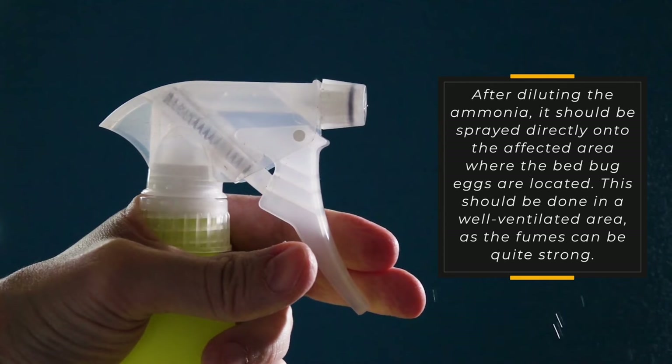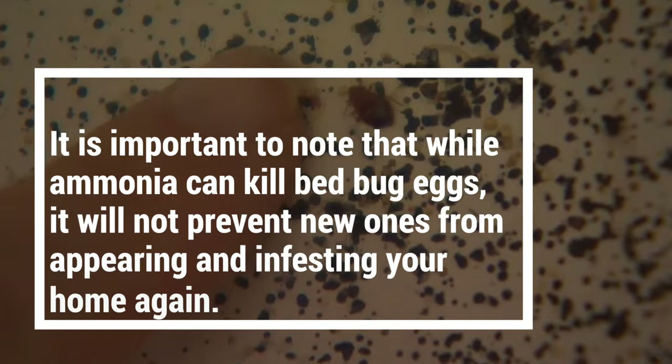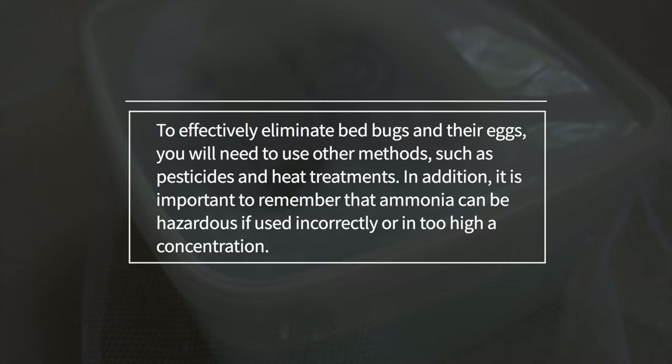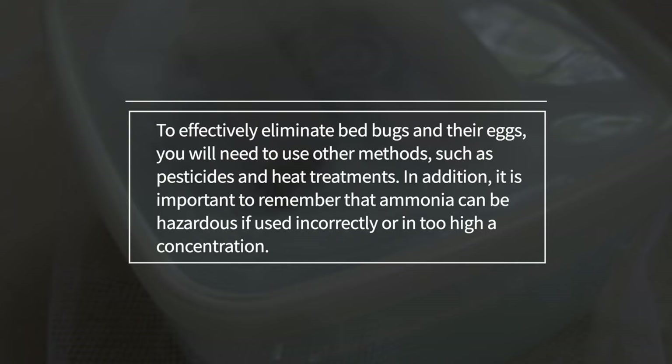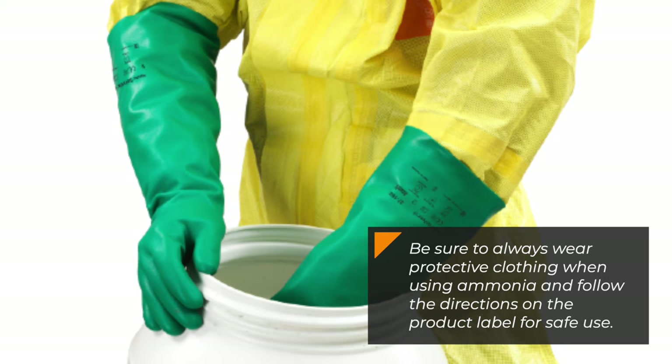It is important to note that while ammonia can kill bed bug eggs, it will not prevent new ones from appearing and infesting your home again. To effectively eliminate bed bugs and their eggs, you will need to use other methods, such as pesticides and heat treatments. In addition, it is important to remember that ammonia can be hazardous if used incorrectly or in too high a concentration. Be sure to always wear protective clothing when using ammonia and follow the directions on the product label for safe use.